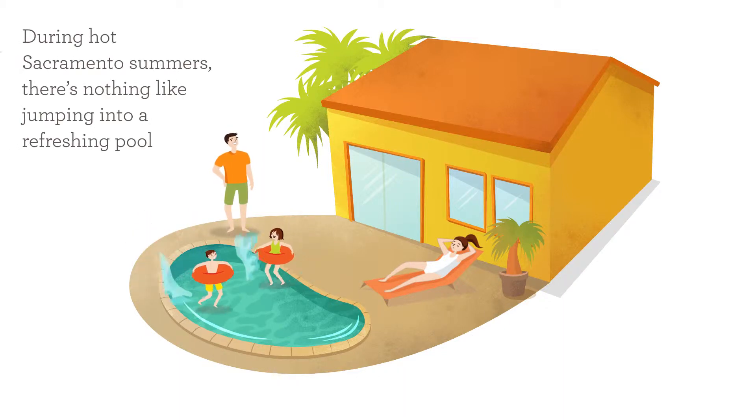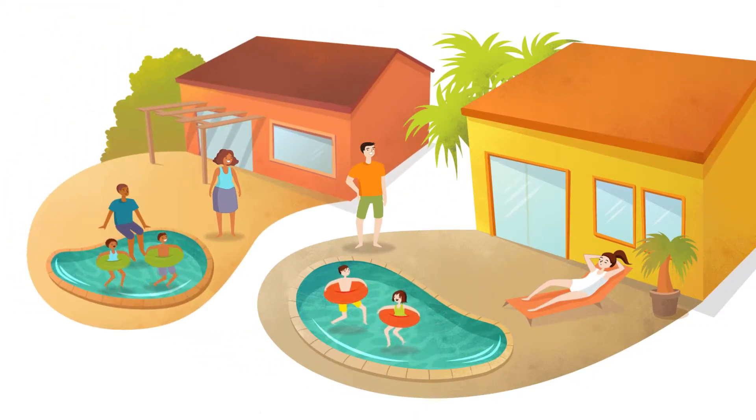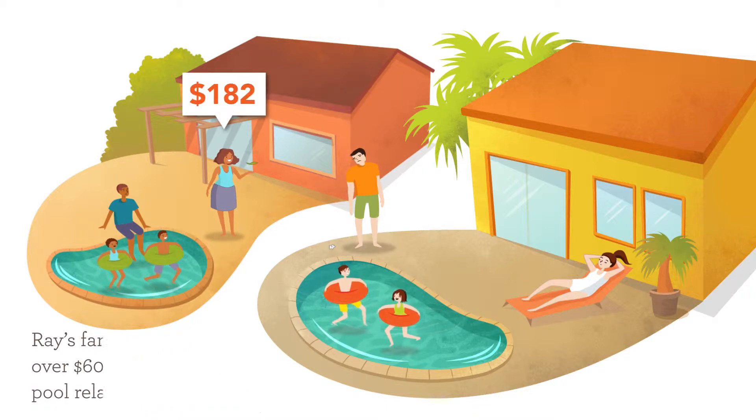During hot Sacramento summers, there's nothing like jumping into a refreshing pool. But pools can be expensive. Ray's family loves using their pool, but they spent over $600 last year on pool-related energy costs. His neighbor Alex has the same size pool, but she only spent $182.